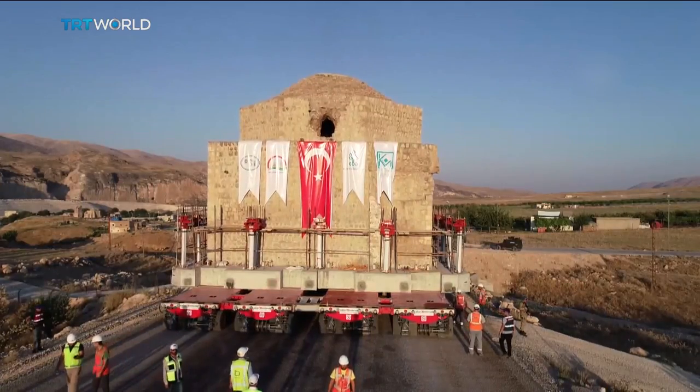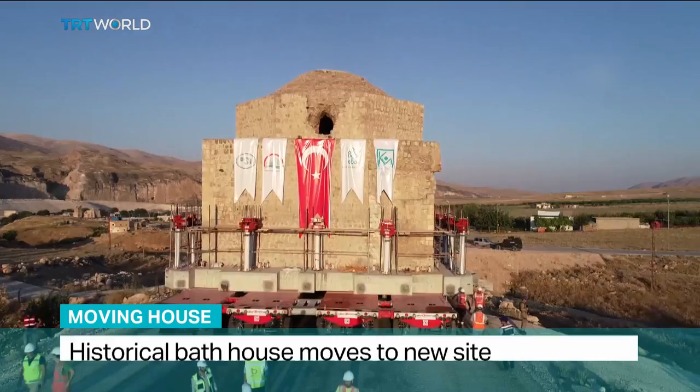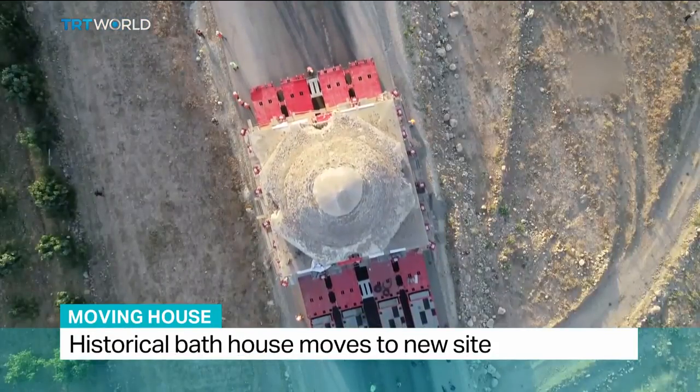This 1,500-ton structure is the ancient Artuklu Hamam, and this is its moving day.